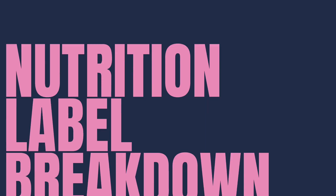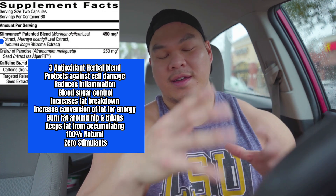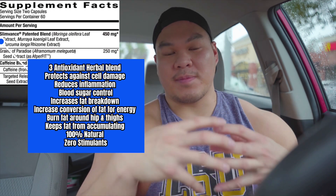Let's get straight into the nutrition profile. The first ingredient is the classic SlimVance blend, which is an antioxidant blend of three different herbs put together. The way it works is it naturally helps the body burn off fat and also keep off the fat moving forward. It provides benefits like reducing inflammation, reducing blood sugar spikes so we have fewer cravings, and helps control insulin. It also helps with the breakdown of fat cells around the waist, hips, and thigh area, while also keeping that accumulation from building up around those areas. The beauty of it is it's stimulant-free and caffeine-free, so there's no stress on the adrenal glands and no spike in blood pressure. It's one of those ingredients you can take pretty much all year round because it's not harsh on the body.